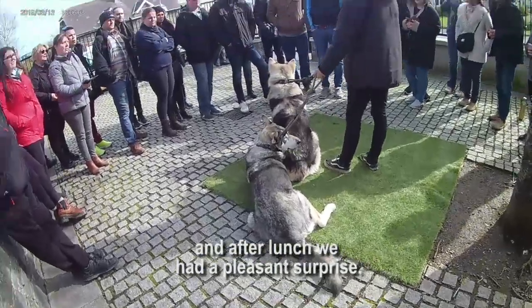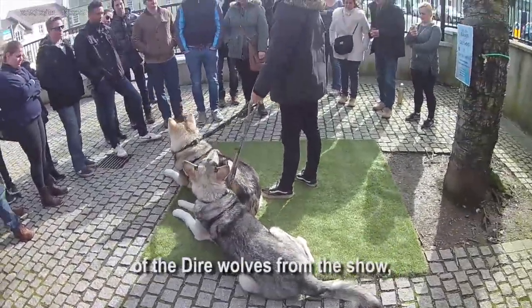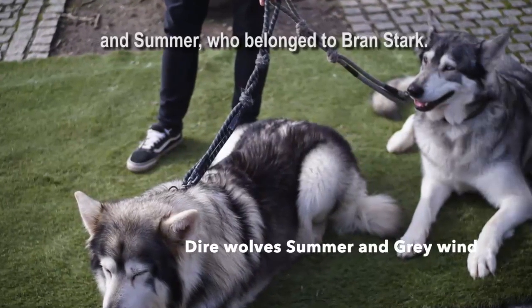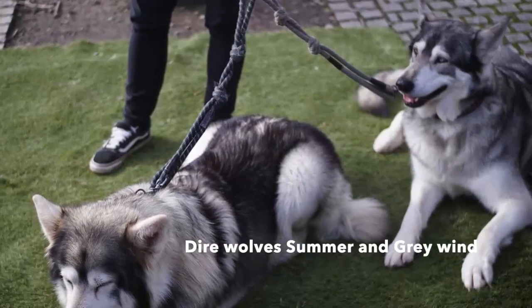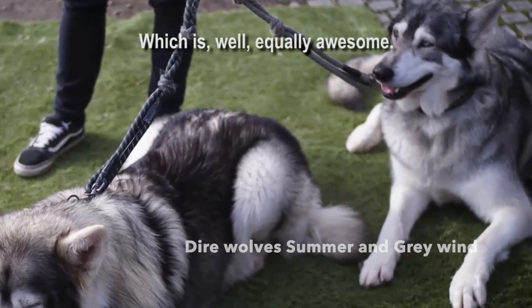After lunch, we had a pleasant surprise. We were able to meet two of the dire wolves from the show — Grey Wind, who was Robb Stark's dire wolf, and Summer, who belonged to Bran Stark. But in real life, the dogs' names are Odin and Thor, which is, well, equally awesome.